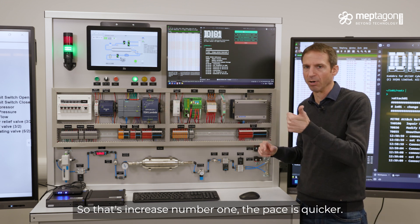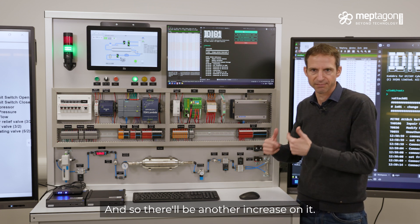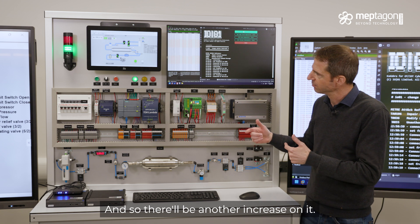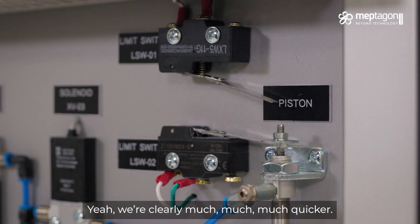That's the increase — number one. The piston is running quicker, and soon there will be another increase. Very clearly, much, much quicker.